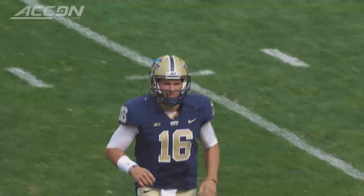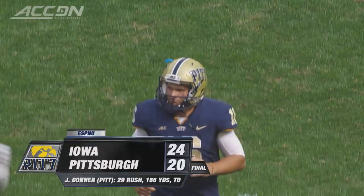They'll try to recover next week versus Akron. I'm Jeff Fischel. You're watching the ACC Digital Network, brought to you by Ruby Tuesday.